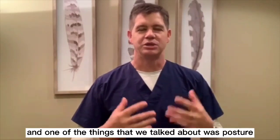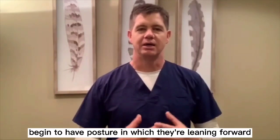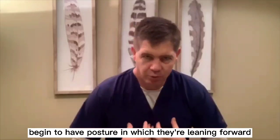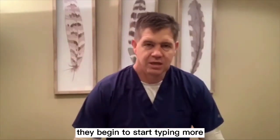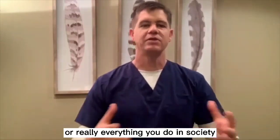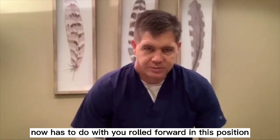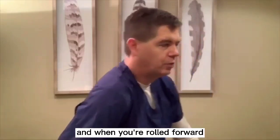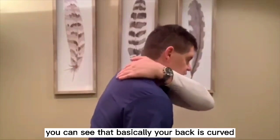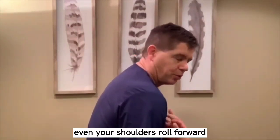One of the things we talked about was posture. A lot of individuals that come to see me begin to have posture in which they're leaning forward. They begin to start typing more, or they're doing more on iPads — really everything you do in society now has to do with you rolled forward in this position. You can see that your back is curved, you have a kyphosis there, and even your shoulders roll forward.